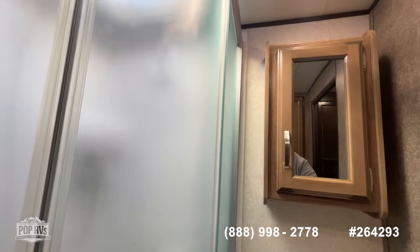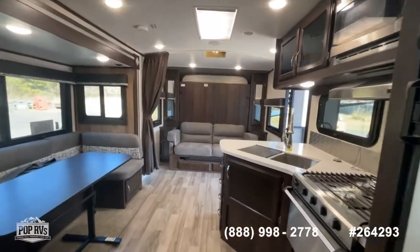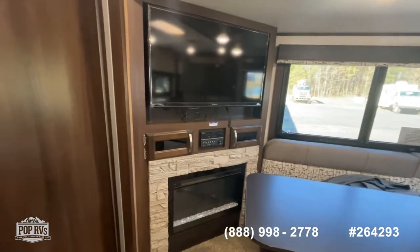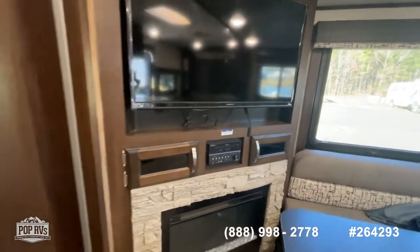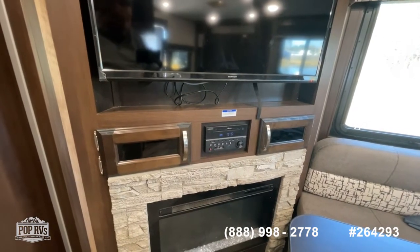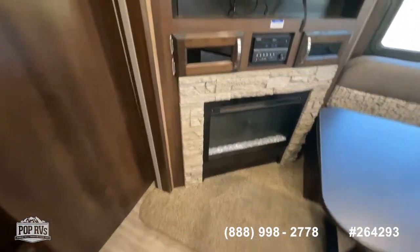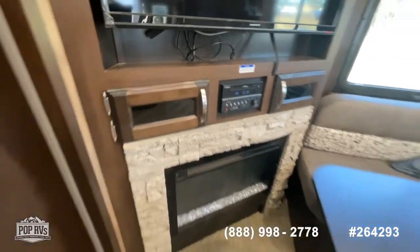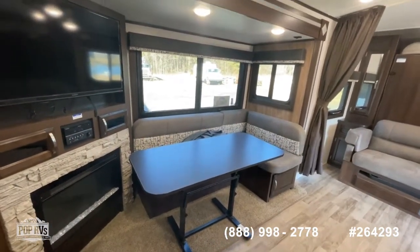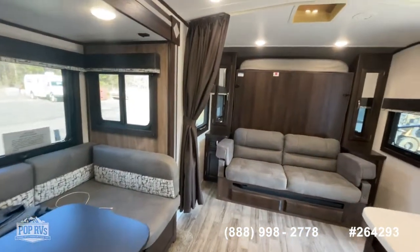Looking from the rear moving forward, you can see the overall floor plan. You've got a really nice corner-mounted TV with your Furion entertainment system, which includes a DVD player, AM/FM, and USB connectivity. You've got a built-in electric fireplace with a faux brick finish - really nice. Again, everything in here really reminds you of home. Quality materials, and all of this is included in the single slide-out.